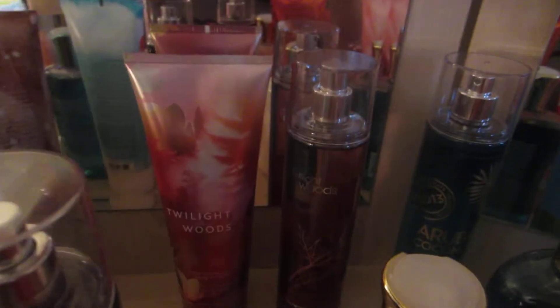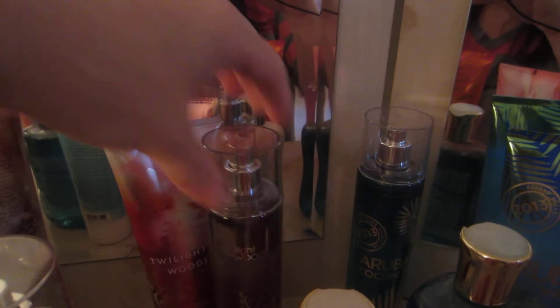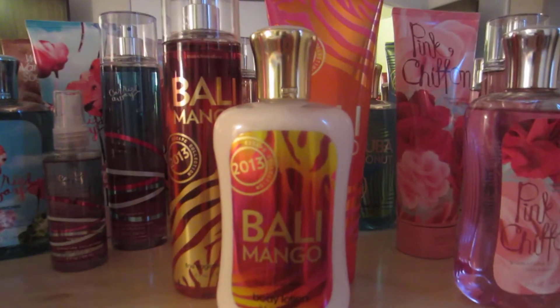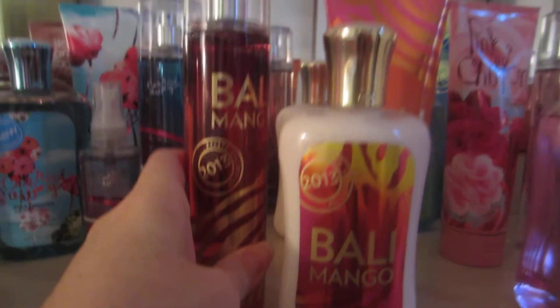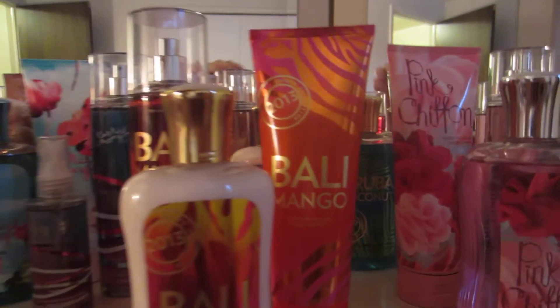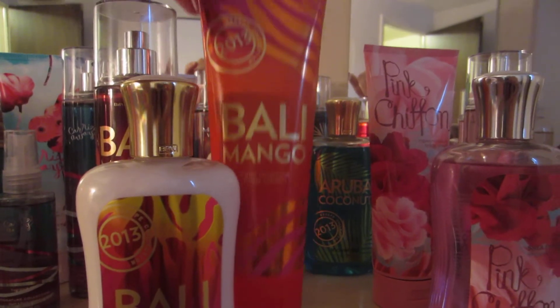Next I have Twilight Woods. I have the Fragrance Mist and the Triple Moisture Body Cream. I think I will love this one in fall — it's like kind of a fall scent, maybe even a winter scent. It smells really good. Then Bali Mango — another great fragrance. I have the Fragrance Mist, the Body Lotion, and the Triple Moisture Body Cream.